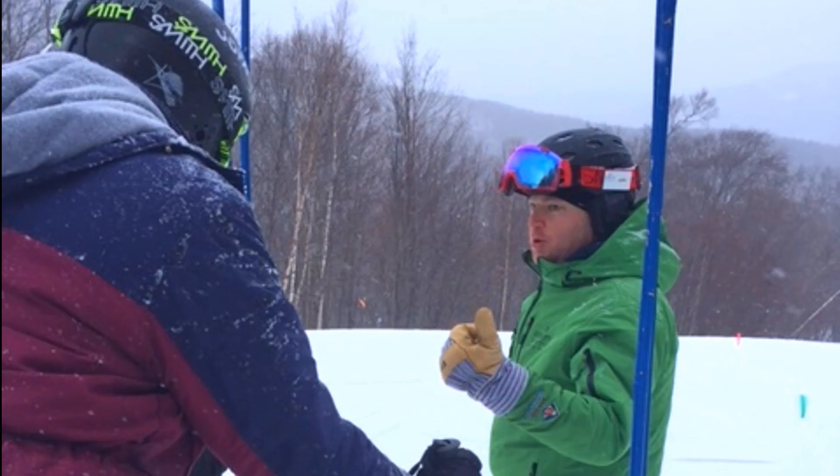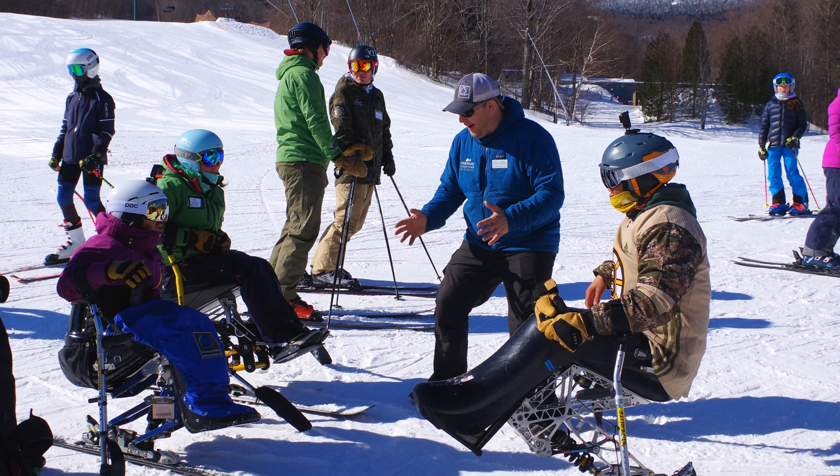Norm Staunton, Director of Technical Operations and Advancement at Vermont Adaptive, coming to you from Mount Ellen early in the morning on a Saturday. I'm standing outside of Vermont Adaptive's storage shed and work area.